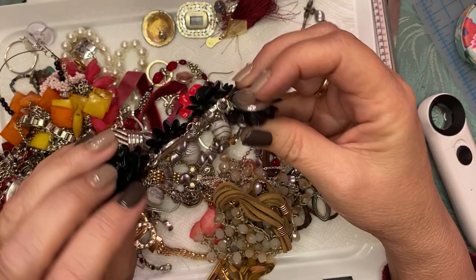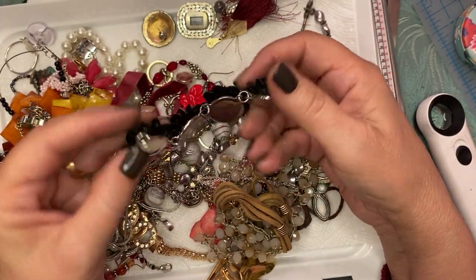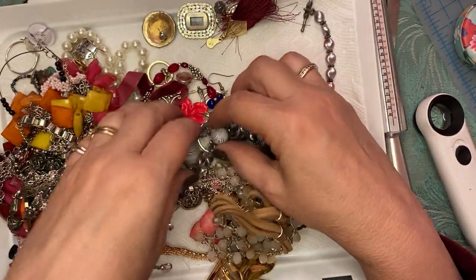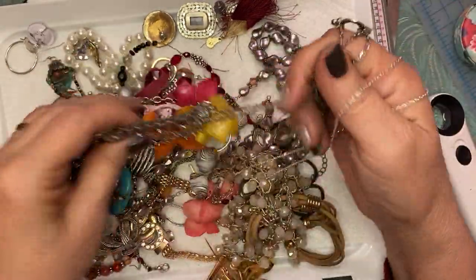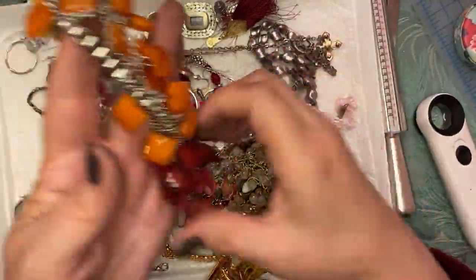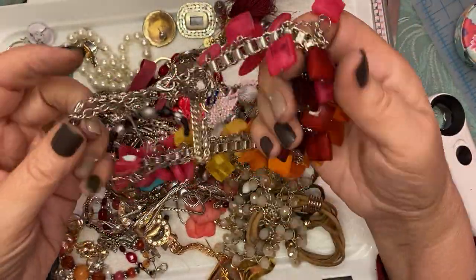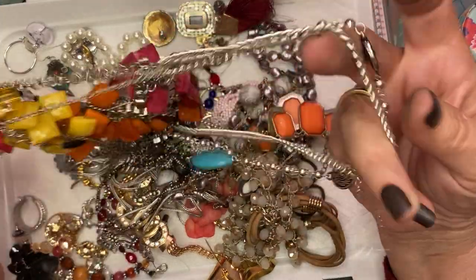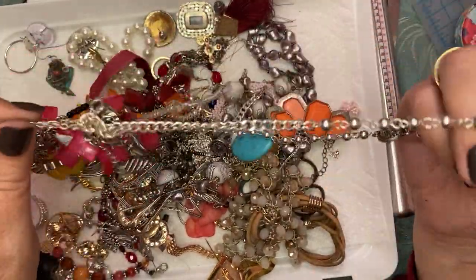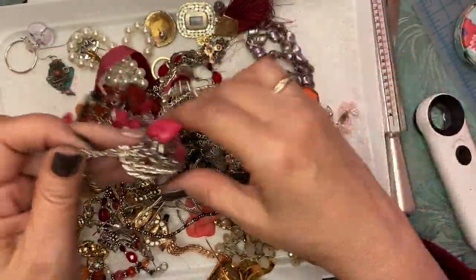This looks like a piece of a bracelet or a necklace — craft. Wow, wow, look at that! That is one hell of a necklace. Let's see what we got going on here.